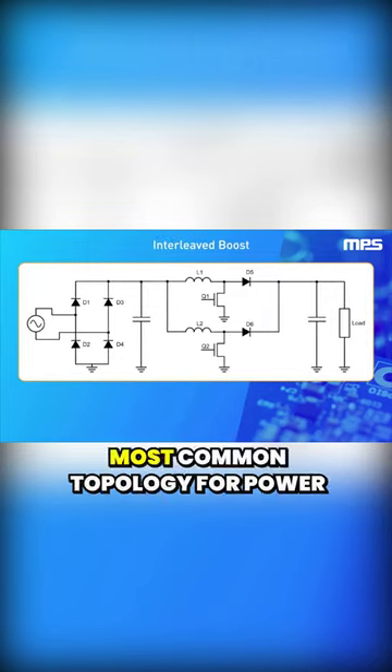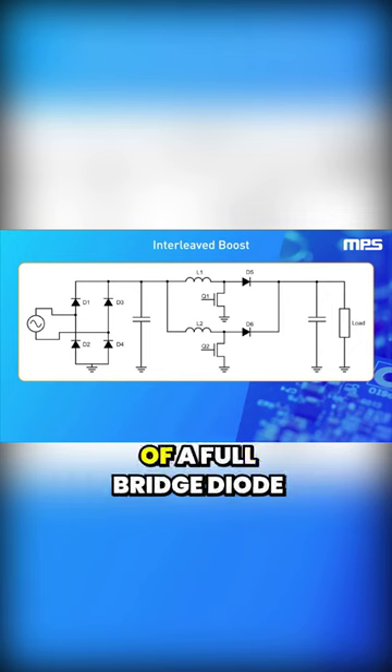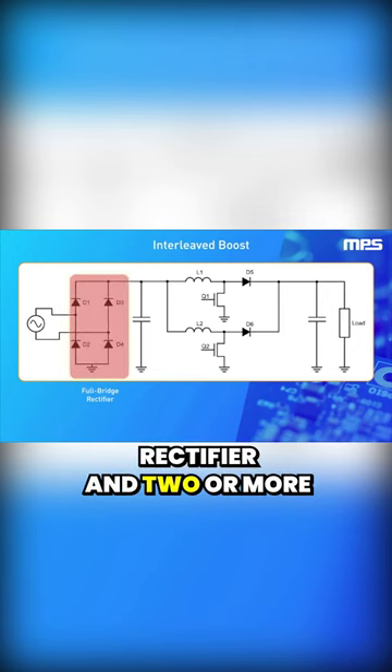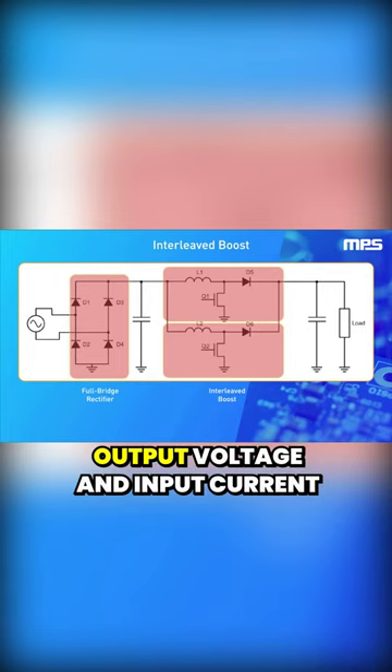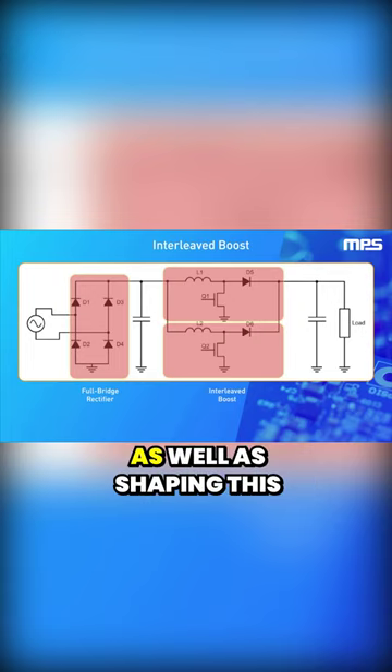Interleaved boost PFC is the most common topology for power factor correction. This topology is made up of a full bridge diode rectifier and two or more interleaved boost converters, which step the voltage up while reducing the ripple of the output voltage and input current, as well as shaping this current into a sinusoidal wave.